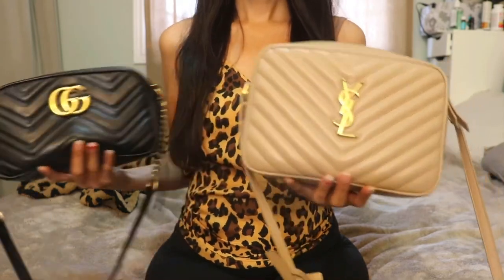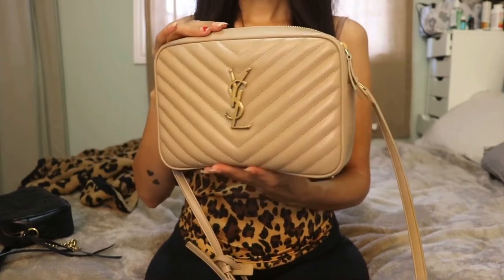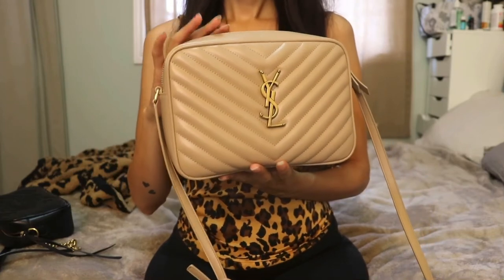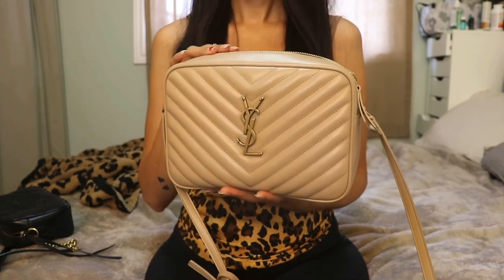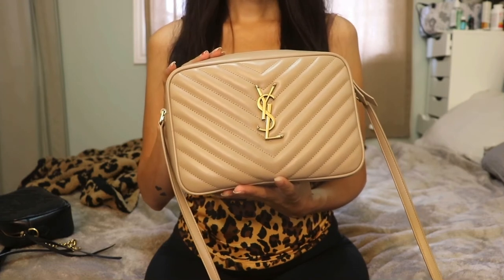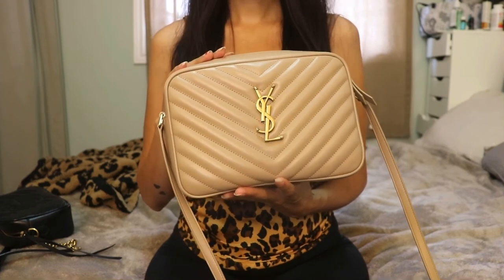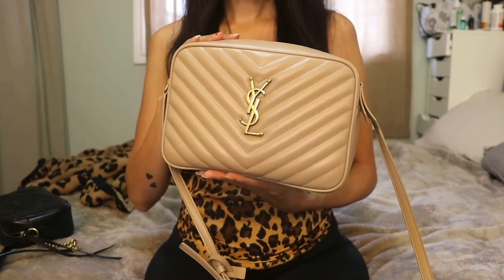I'm going to be doing a what's-in-my-bag video featuring this beauty that's been in my collection for a few weeks now, which I think will be a great video for you guys to also see what fits inside it. Make sure you thumbs up so I know you want to see more content like this, and subscribe so you don't miss out on future videos. Anyways, I hope you're all doing great!